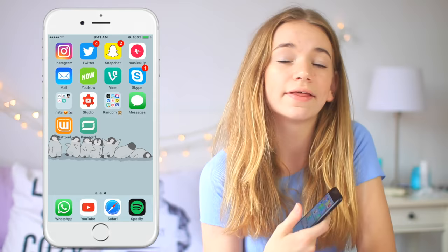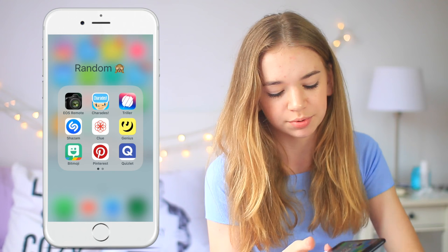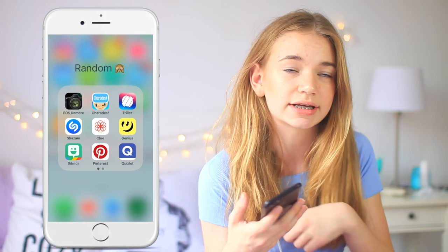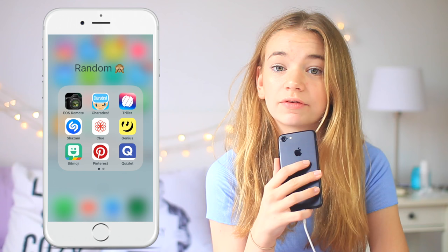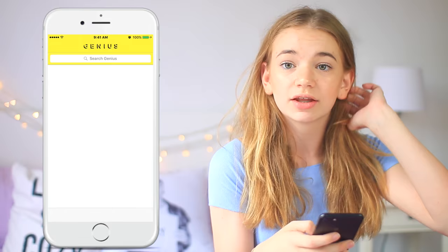The last folder I have is just one for a ton of random stuff. I have my EOS Remote, which is for my camera when I want to get pictures from my camera onto my phone. Then Charades, which is super fun to play. Then Shazam — if you're playing a song on the radio and you want to find out what it is, you press the Shazam button and it'll tell you. And then Clue, which is a period tracker app — definitely recommend getting one of these because it's really helpful to keep up with your cycle.